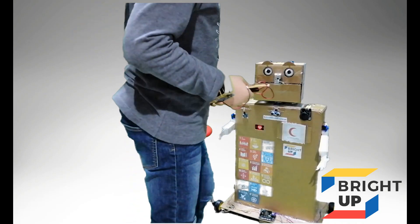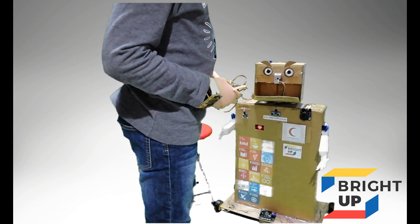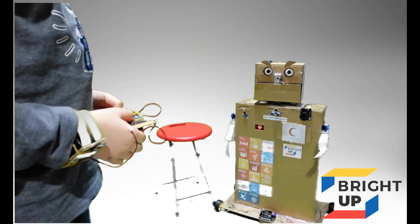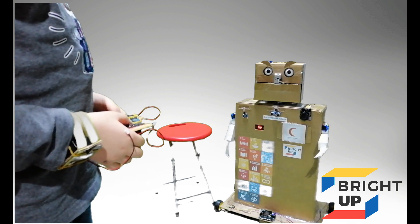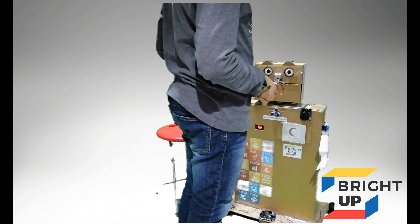My robot is a friend because he does not only give medicines. He can also interact with the environment. When anyone comes close to him, he may move his arm or his eyebrows and mouth.